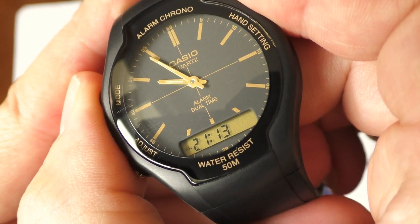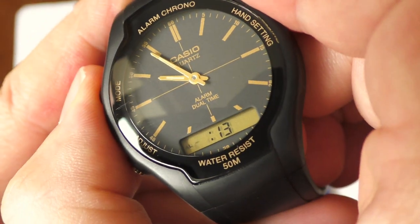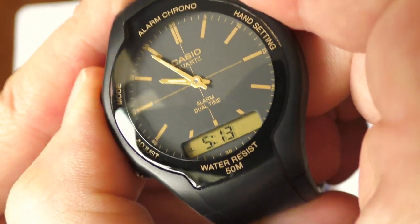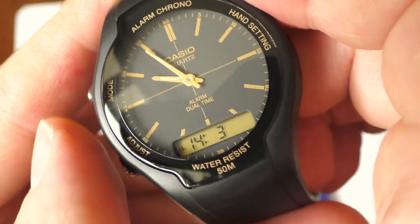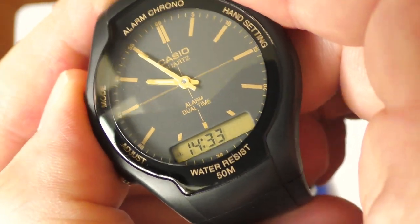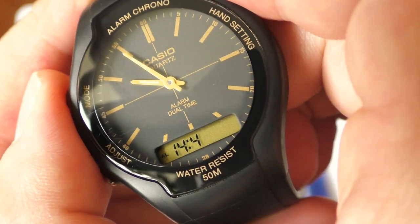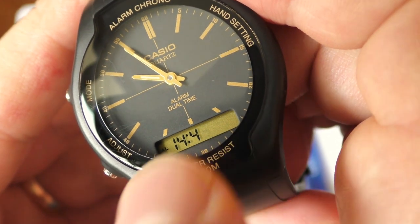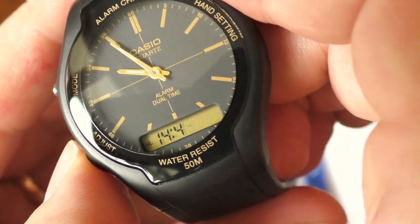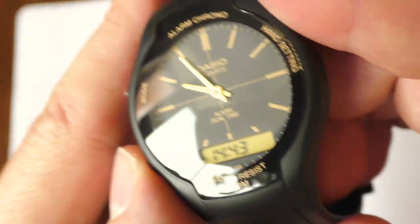Another quirky thing is the alarm. You set the hours normally, nothing unusual, but once you go to set the minutes, you set the tens digit and the single digits separately. And this strange behavior works only on the minutes of the alarm function — it doesn't apply to setting the dual time zone or the watch itself.